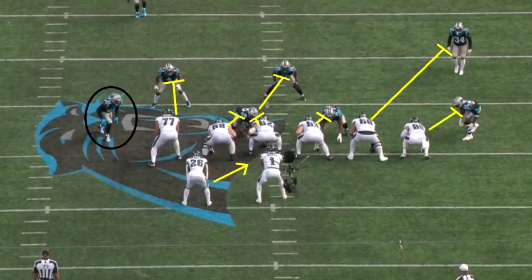In a situation like this, you can't block everybody. So what do you do? Well, oftentimes, if it's a run to the right, what you can do is just leave the edge rusher on the left side of the screen unblocked.